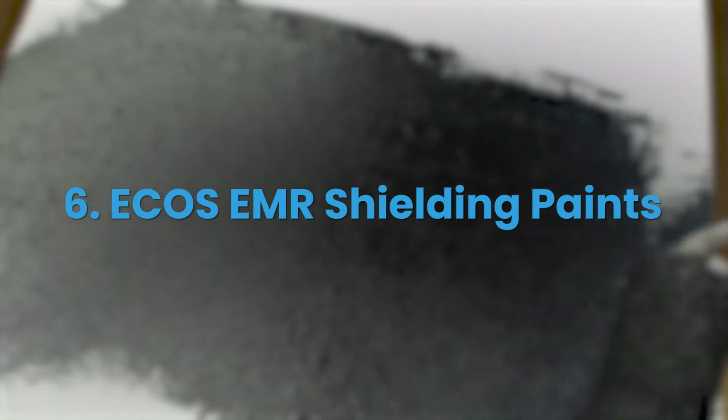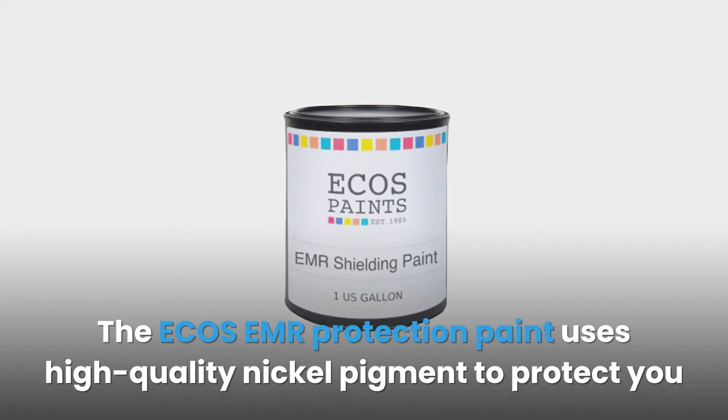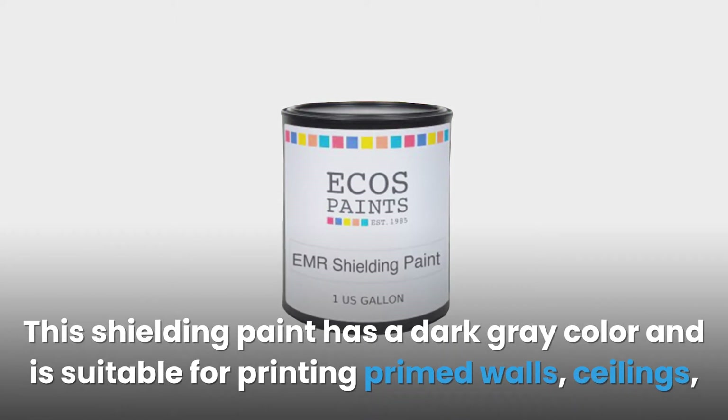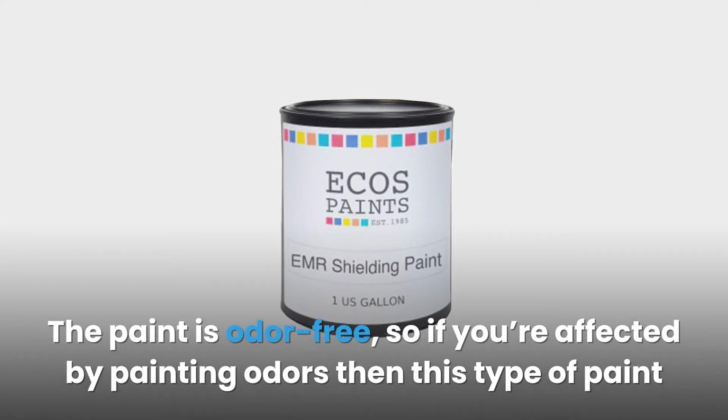#6: Echos EMR Shielding Paints. The Echos EMR protection paint uses high-quality nickel pigment to protect you against RF, EMF frequencies, and EMR (electromagnetic radiation). This shielding paint has a dark gray color and is suitable for primed walls, ceilings, and floors. The paint is odor-free, so if you're affected by painting odors, this type of paint may be great for you.